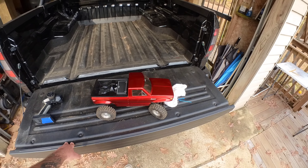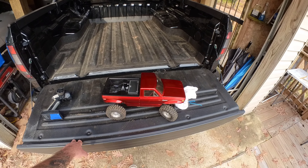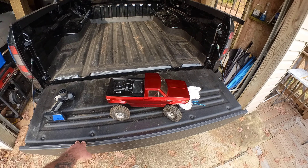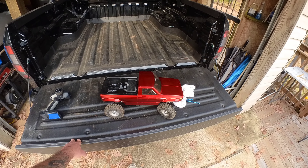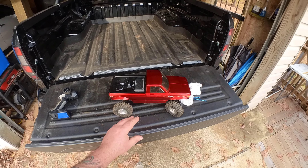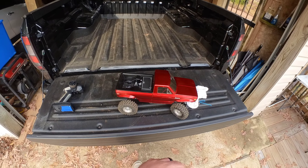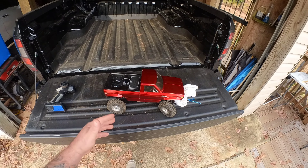Luckily a guy named Chris Dobson does a lot of secondhand RC sales — a ton, nationwide. I called him up, we've done some business before, and he had one. I'd seen the Redcat Ascent and people talk good about it. It was a great price, so I figured it'd be something excellent to start with.